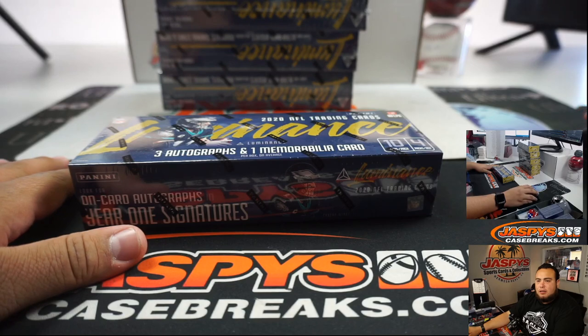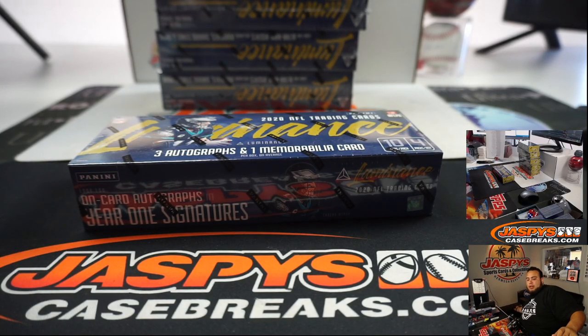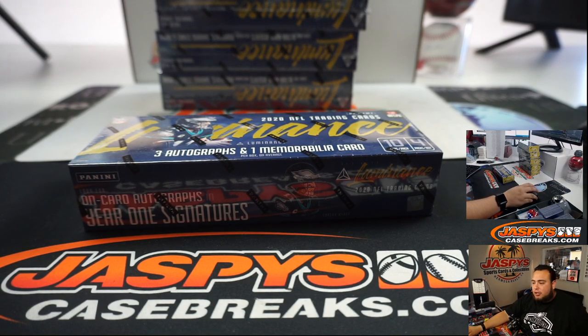Let me see if Group Break Checklist has a checklist yet. We'll always go by Group Break Checklist. I think there'll still be some college cards in here, but if the checklist is not posted yet then we're going to go by the team they're currently on or drafted by. But it looks like they do have it — Luminance Checklist is right here. That's what we'll be going by.